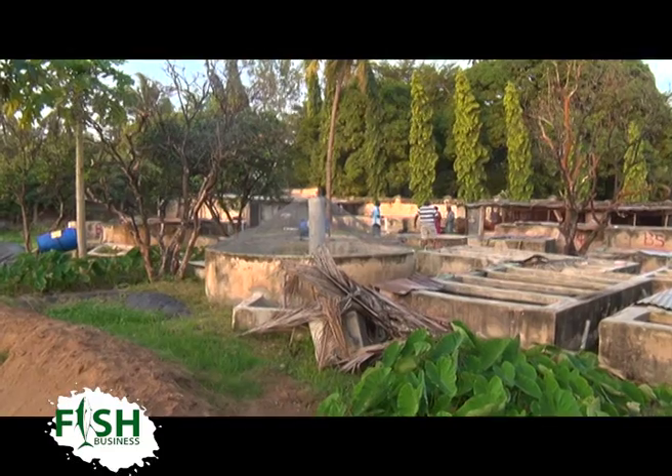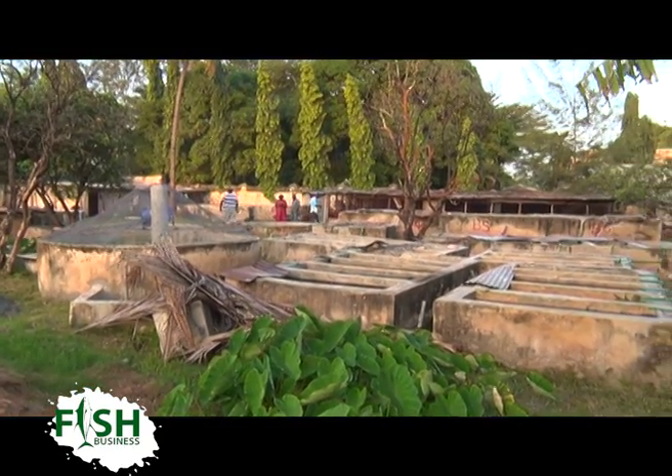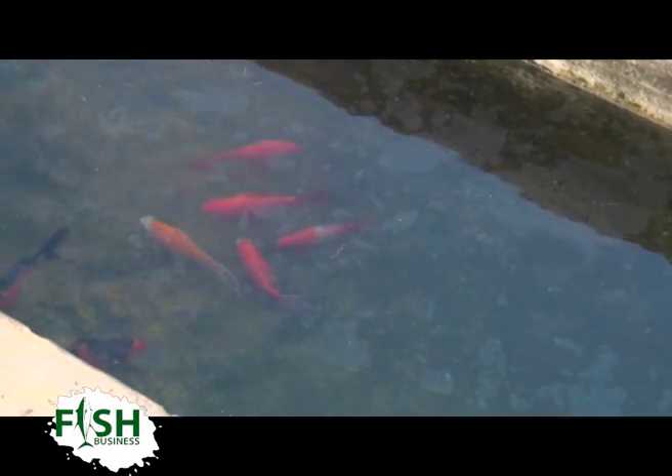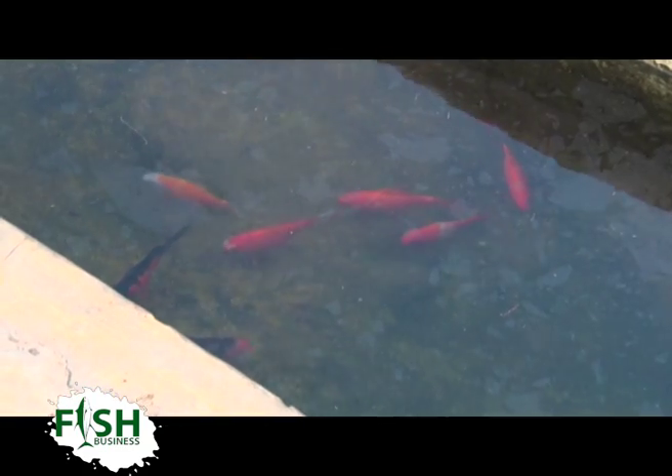At Pwani Fish Farm, they rear tilapia, catfish, and ornamental fish. The ornamental fish segment is still in its initial stages, as they are trying to adapt it to the coastal climate.